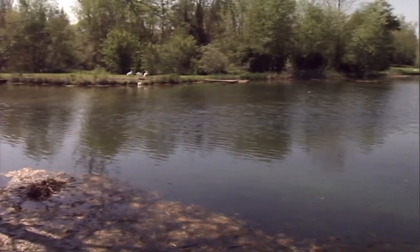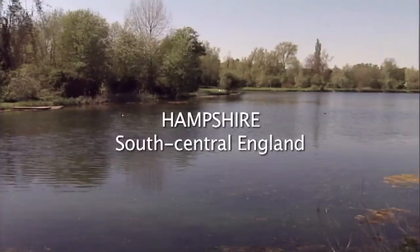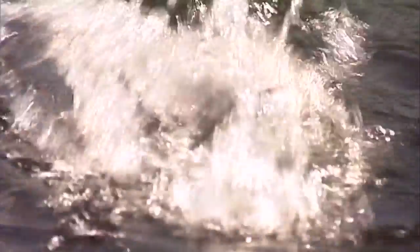Here in England the average size of trout caught is much bigger than in Ireland, yet they have fewer lakes and rivers and many more anglers. The reason for this is that the English give nature a little helping hand.